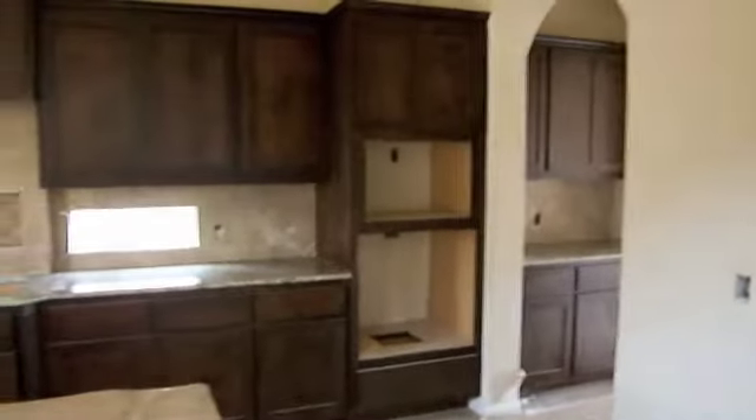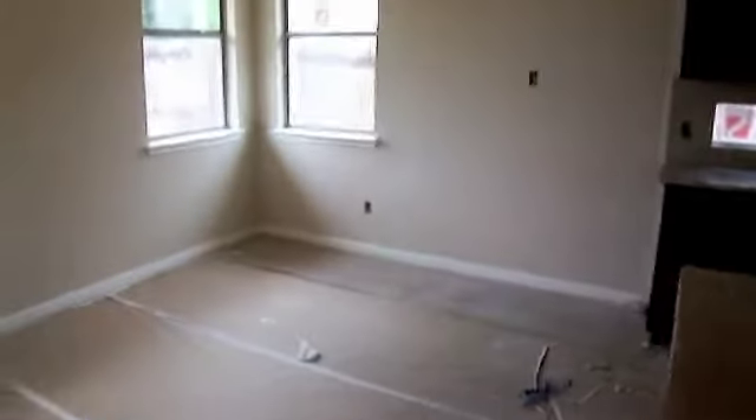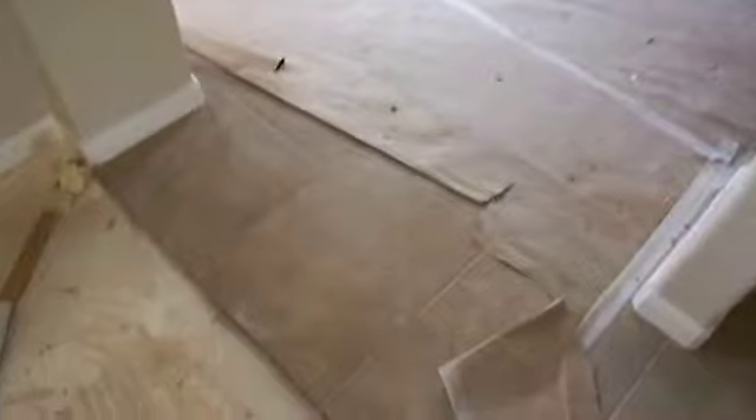And through here you have the butler's pantry, tall cabinets, pretty good sized pantry. Let's go back to the front — staircase, living room, high ceilings. Here's the kitchen. We have stainless steel GE appliances, breakfast area, and you've got tile.